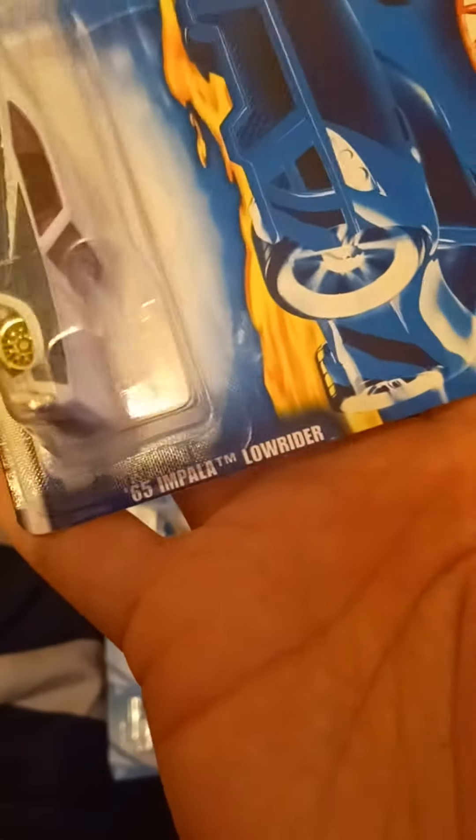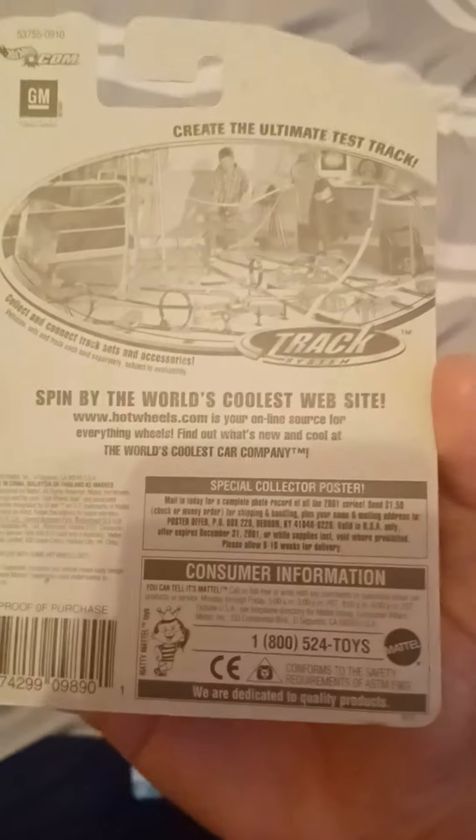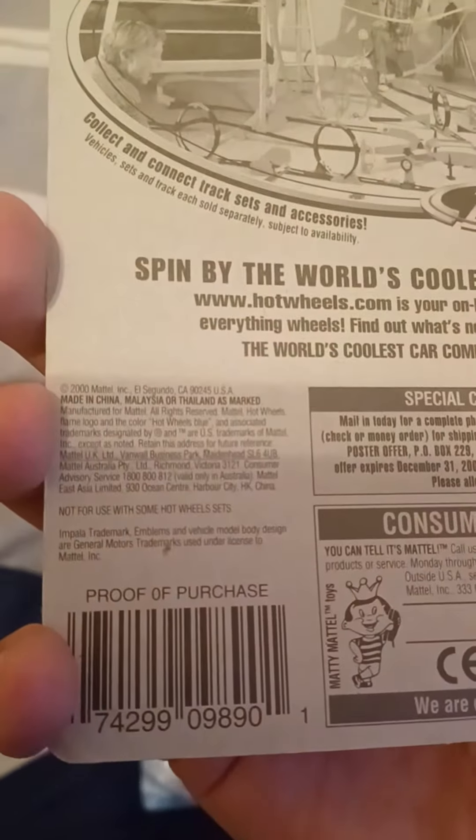This is the 1965 Impala Lowrider. Right there on the back it has a copyright of 2000, and the GM trademark's on the back.